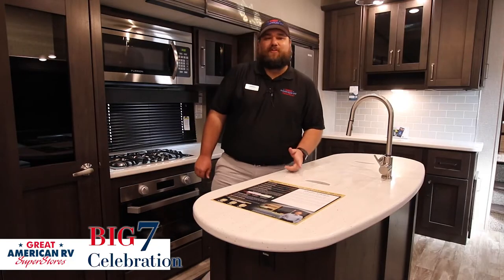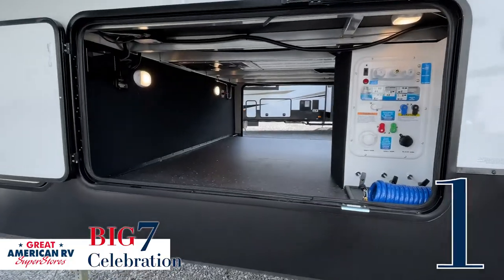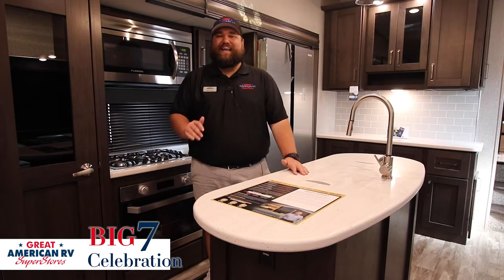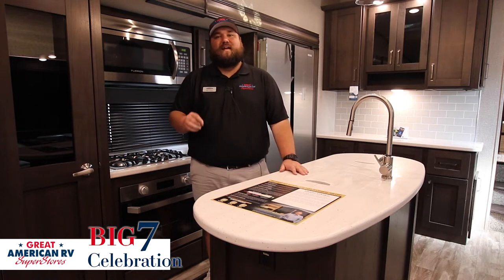The first big feature I want to talk about on this 337 RLS is the big storage compartment. You have tons of storage space to fit all your stuff. One key feature is motion sensor lights — at night, getting stuff in and out, it automatically pops on when you open the door and helps you out a lot.